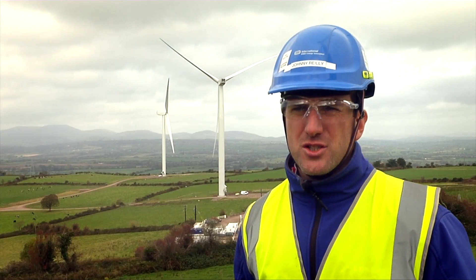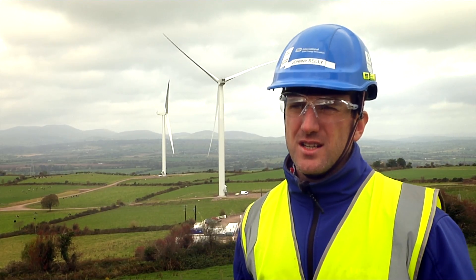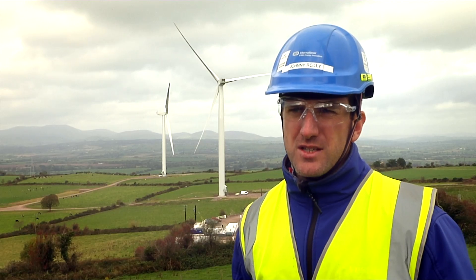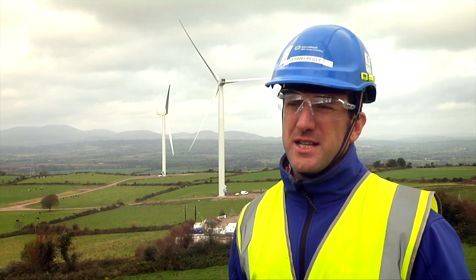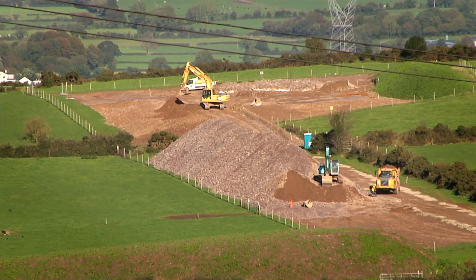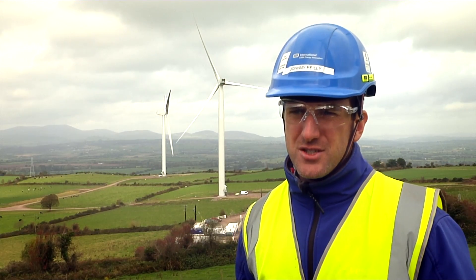The substation construction was on the critical path from a scheduling point of view, and as soon as the civil contractor arrived on site in mid 2013 they began the substation bulk excavation. Approximately 40,000 cubic metres of soil and rock were excavated to reach formation level, and in the southeast corner of the site the substation ground level is now approximately 11 and a half metres below original ground level. All of the excavated material was reused on site either as fill material or crushed and used as capping for the access tracks and hard stands.